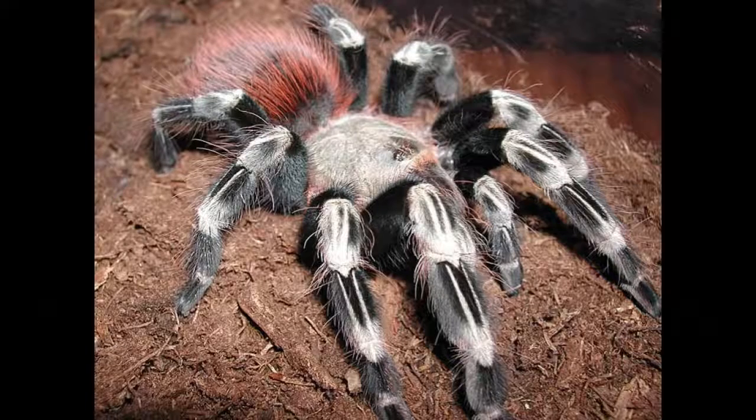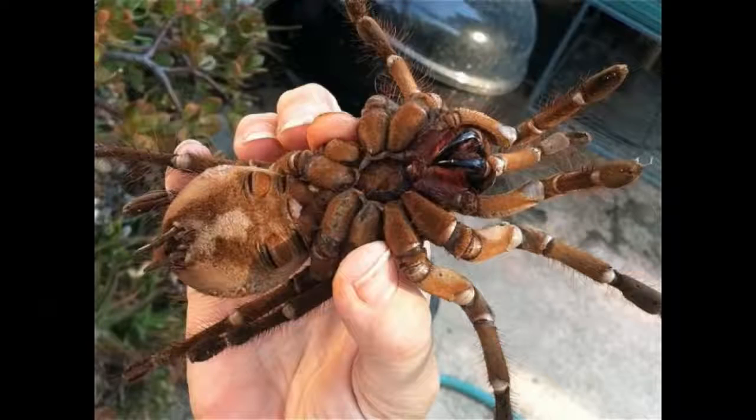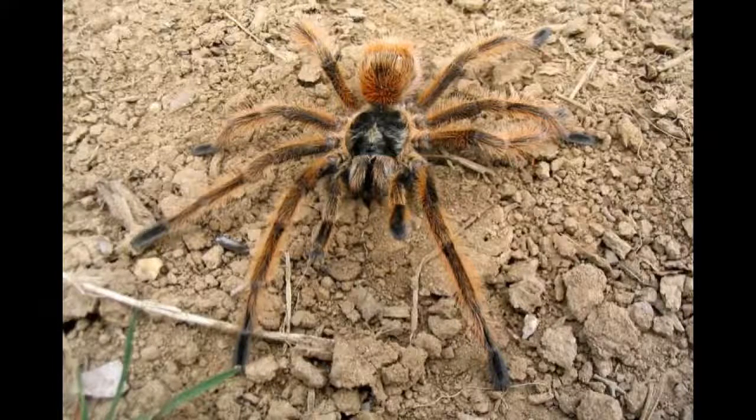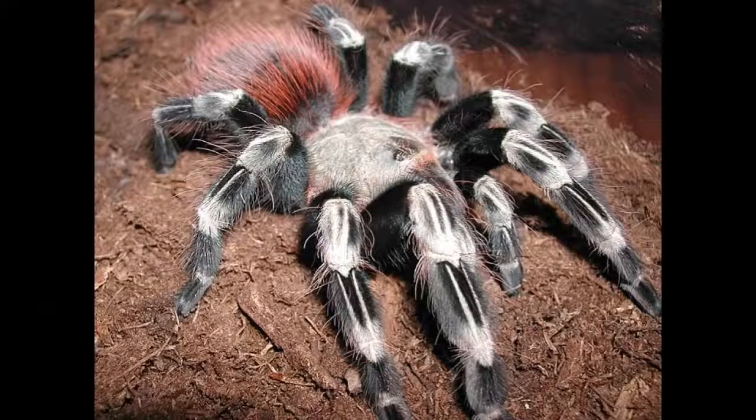The first spider on the list is the Brazilian Giant Tawny Red Tarantula. This spider is native to Brazil and can be found in other South American countries such as Argentina and Paraguay. Its leg spans are very long, up to 10.2 inches. Most spiders abandon their egg sacs before they hatch; however, this mother spider will actually help their young break out of the egg sac before moving on. One fun fact about this spider is that it is popular in stores around the world.